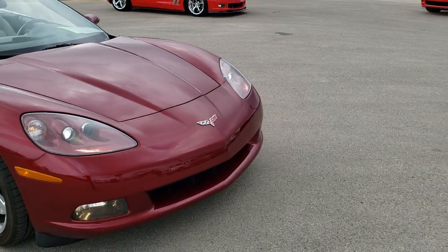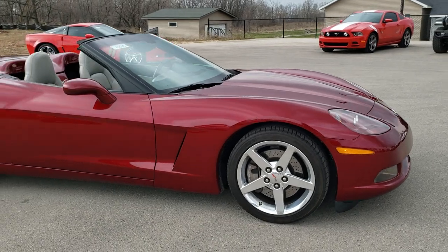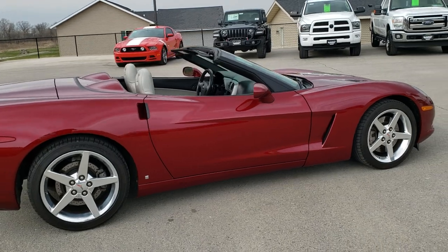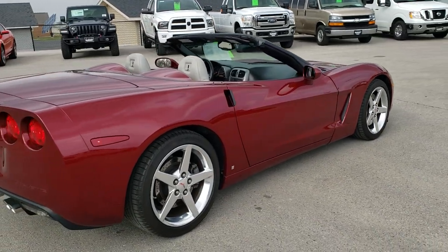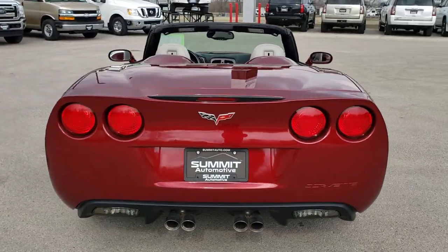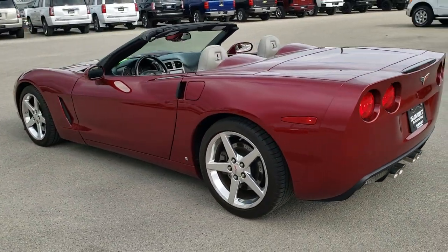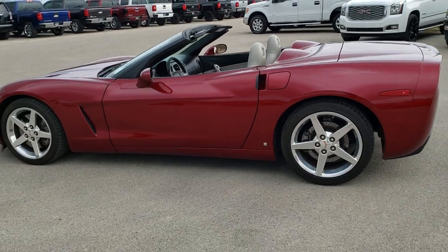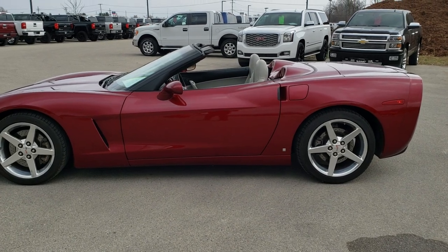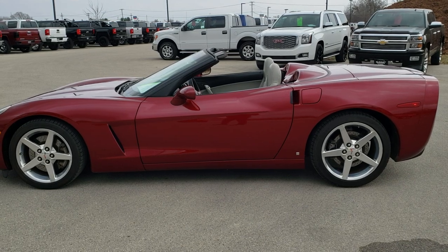We'll do one final walk-around here. I'd personally like to thank you for checking out the video today, and hopefully from this HD video you've been able to tell just how clean this car is and get a really good idea of the overall condition and looks so that you can make a smart buying decision. To see more pictures of this car or one of our other 450 new and used cars, trucks, SUVs, minivans, Wranglers, half tons, three-quarter tons, one-ton sports cars, Corvettes, Camaros, Mustangs, Challengers, and Chargers — go to our website at www.summitauto.com for full pictures and descriptions of every single vehicle from two locations.